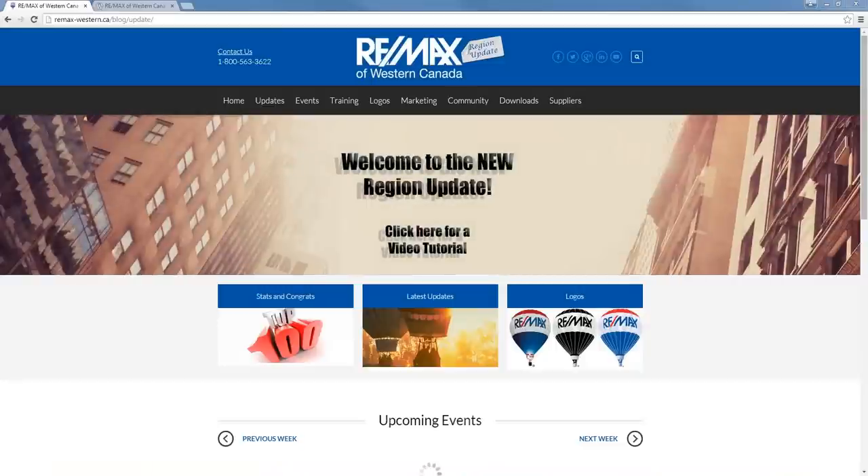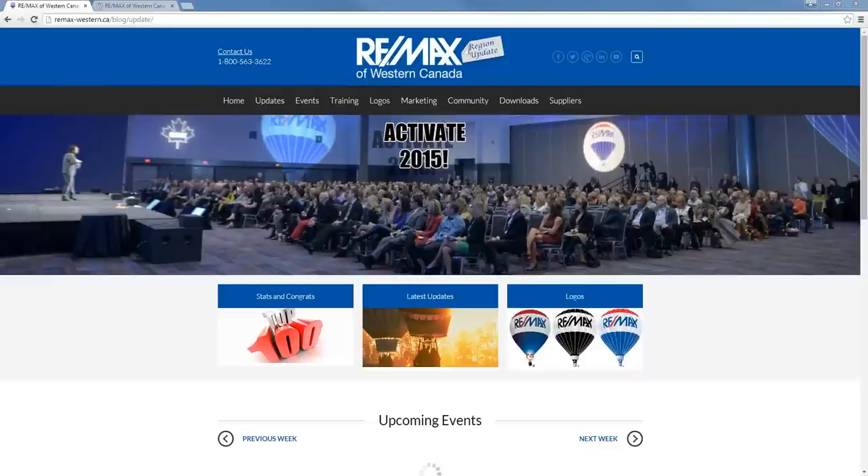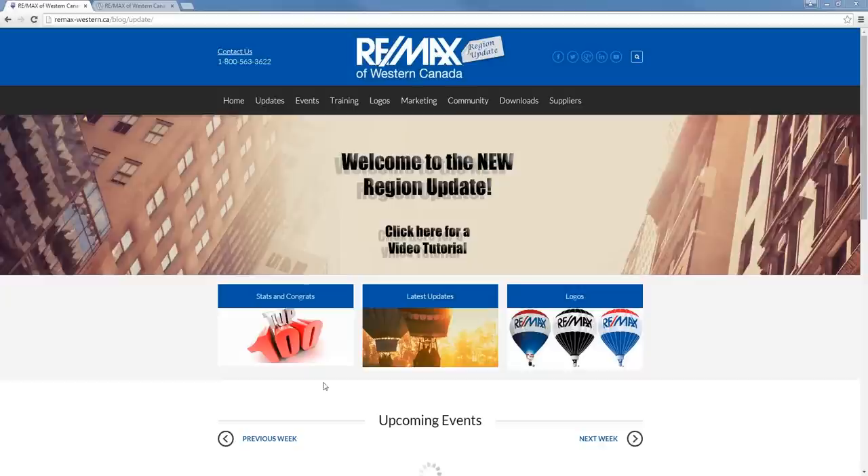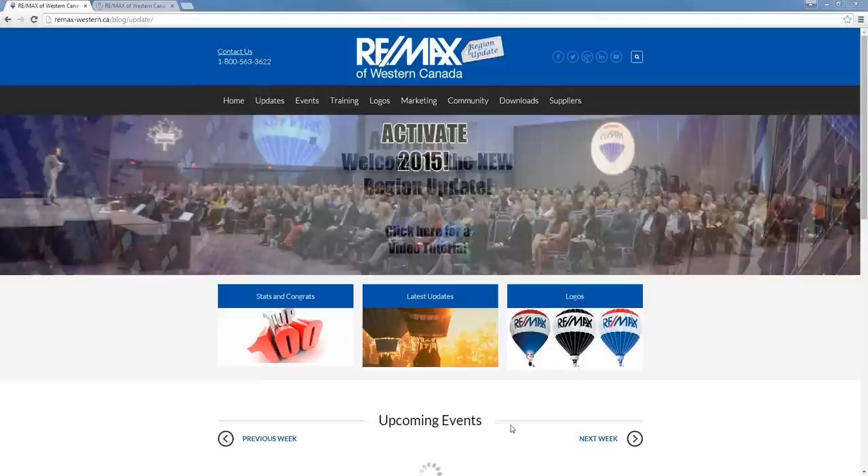We hope you find the Region Update a bit more organized now and easy to navigate through. The website is a responsive design, which is something it wasn't before, which means that all of the pages should be accessible through your tablet or smartphone. This page here is called the home page, and when you type in the address — which will be the same as the previous address — remax-western.ca/blog, you'll come to this page, which is known as the home page.